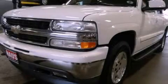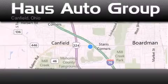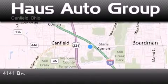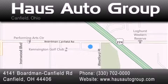We invite you to contact us today to learn more about this vehicle. Thank you for considering House Auto Group for your next luxury vehicle. If you have any questions, please visit our website, give us a call, or stop by our dealership, located at 4141 Boardman Canfield Road in Canfield.